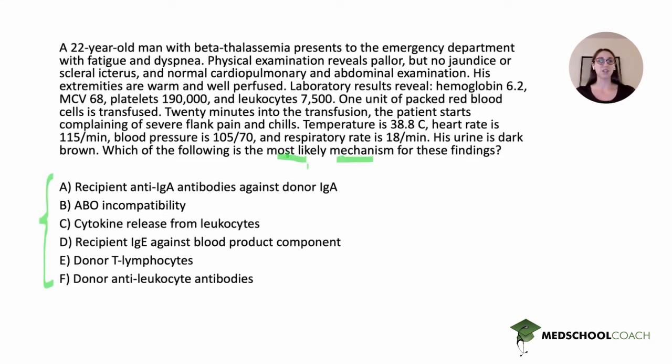Then we start from the top and read the stem. This is a 22-year-old man with beta-thalassemia presenting with fatigue and dyspnea. Physical examination reveals pallor but no jaundice or scleral icterus, and normal cardiopulmonary and abdominal examination — he's pale but the rest of his exam is within normal limits. Hemoglobin is 6.2, so he's profoundly anemic. MCV of 68 indicates microcytic anemia, consistent with beta-thalassemia. Platelets 190,000 and leukocytes 7,500 are both normal.